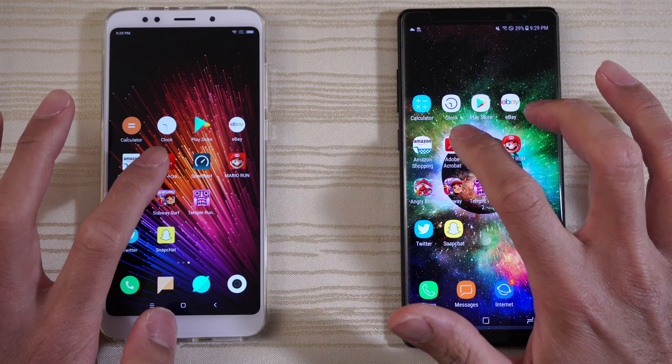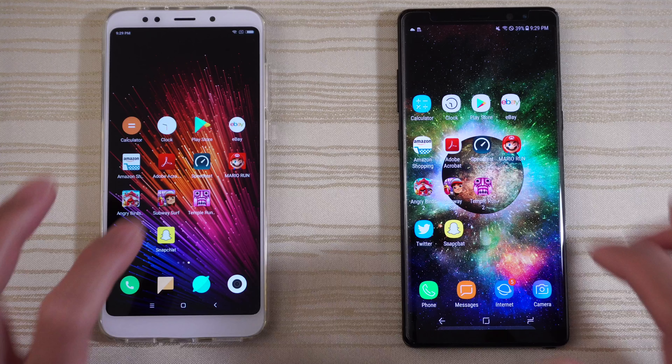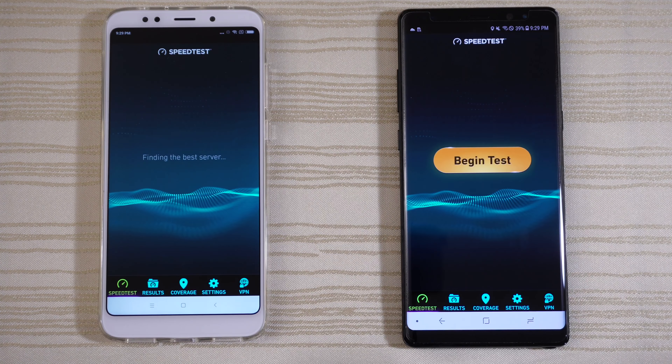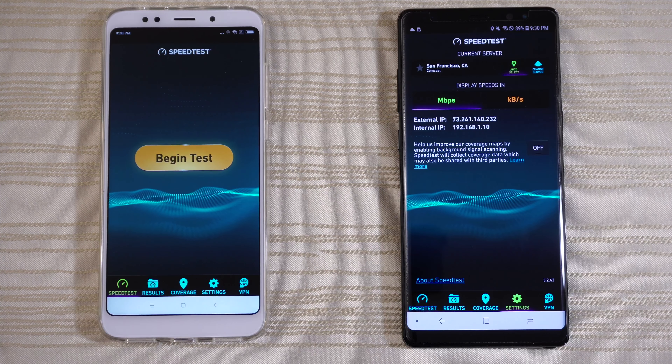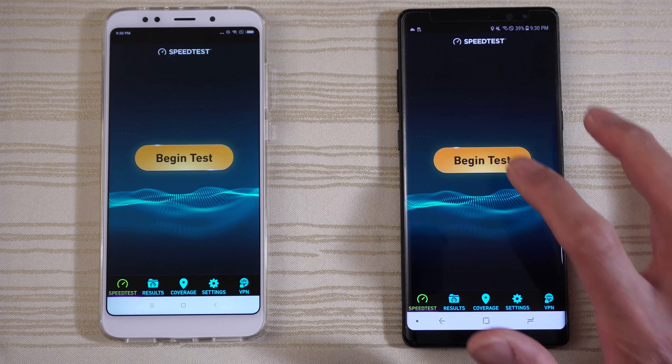Adobe Acrobat Reader — give that to the Note 8. Speed Test — Note 8 again. Let's check the server, make sure we're on the same one. And we are. Go ahead and start with the Note 8.